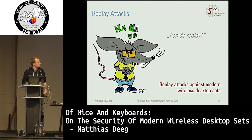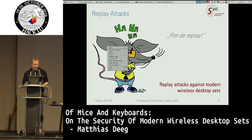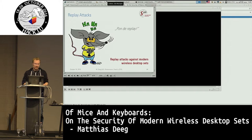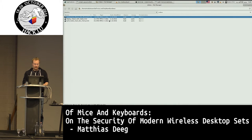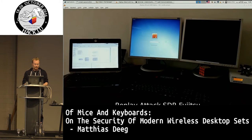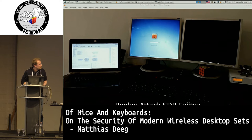The next vulnerability — replay attacks — is rather obvious and simple, and I was surprised it works on all keyboards. I also have a demo video here but I will try to do a live demonstration in combination with another vulnerability later on. This is a simple setup: on the left laptop you can see the attacker running GNU Radio with a software-defined radio, and on the right the victim system running Windows 7 operated with a vulnerable wireless desktop set.